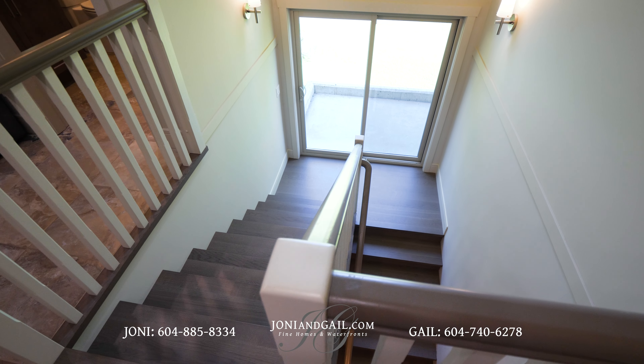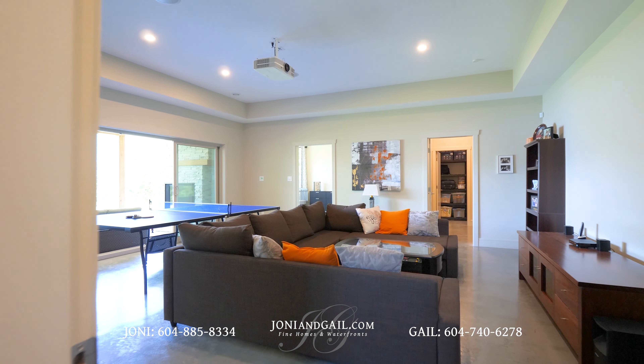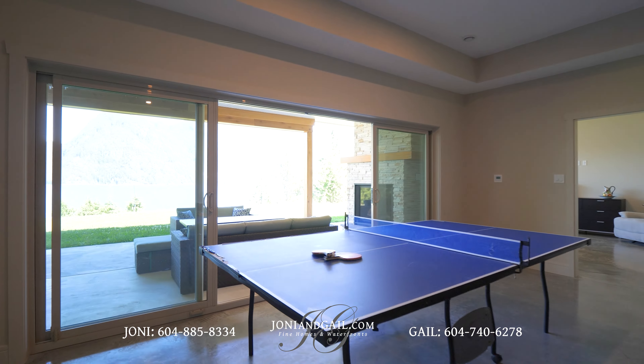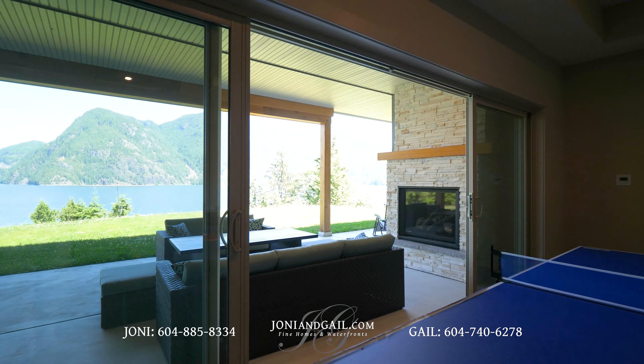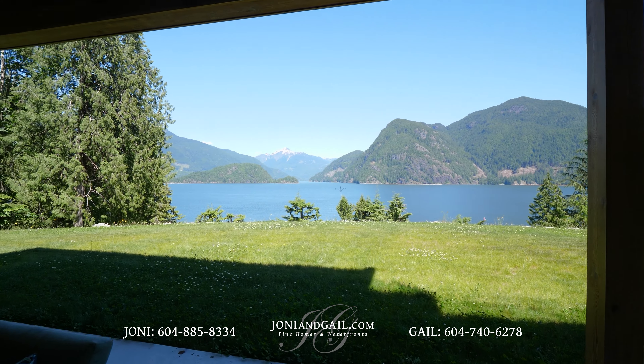We retrace our steps back to the mudroom and this time take the stairs down to the walk-out basement. Designed for hanging out, the lower level has a built-in projector and enough room for a ping-pong table or a pool table. Sliding doors open to the backyard, your fireside lounge, and that incredible view.